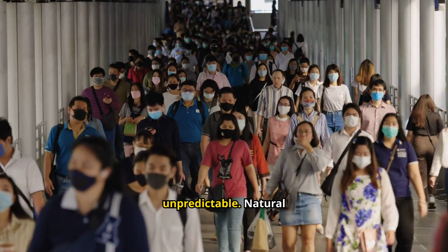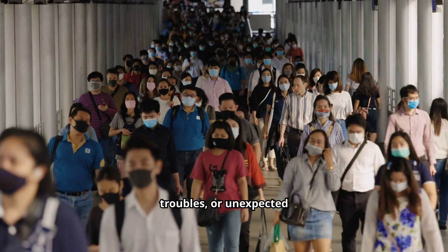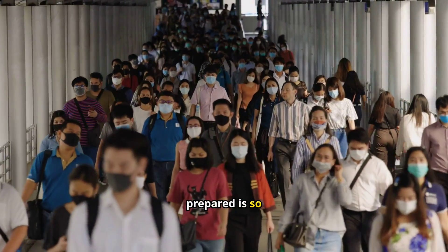Life can be unpredictable. Natural disasters, economic troubles, or unexpected events can catch us off guard. That's why being prepared is so important.